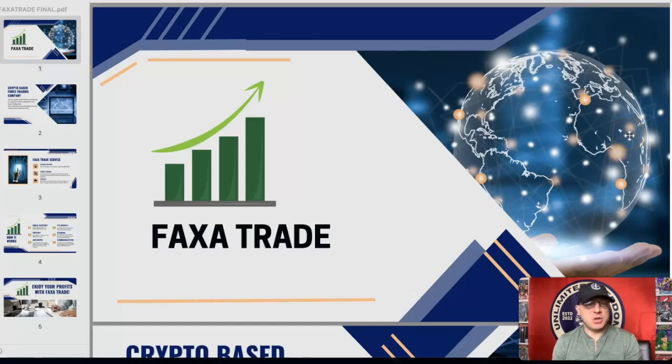Alright guys, Facts of Trade update. This one pays every single Tuesday up to 4%. We just got a 4% payout directly airdropped to the crypto wallet — the LTC crypto wallet.